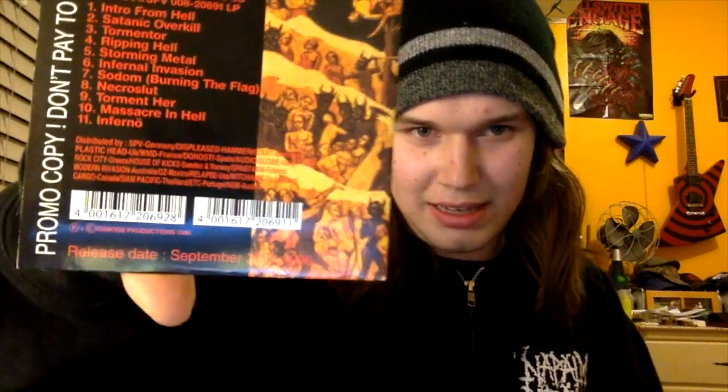In the background we're listening to Utter Hell by Inferno. This is a great Norwegian thrash band. I'll link everything in the description as usual. This is an original promo copy from '96, found on Disc Ops at Redstream for like one dollar. This is an awesome score. That's what we're going to be listening to in the background.